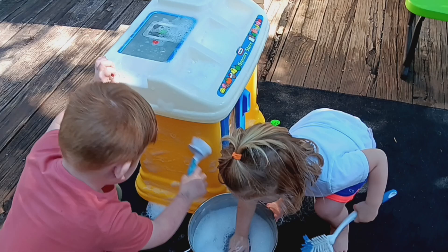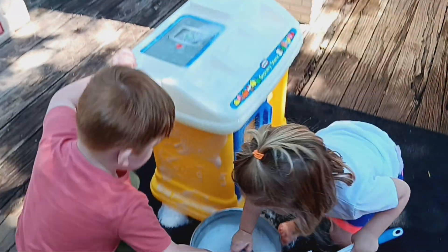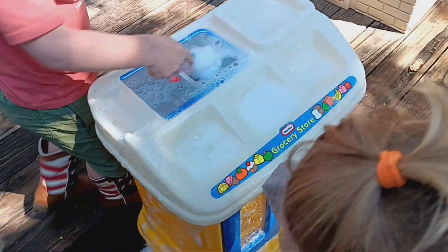They asked to scrub it and I am indulging — they certainly can. Just want to be careful of the stickers on the top.